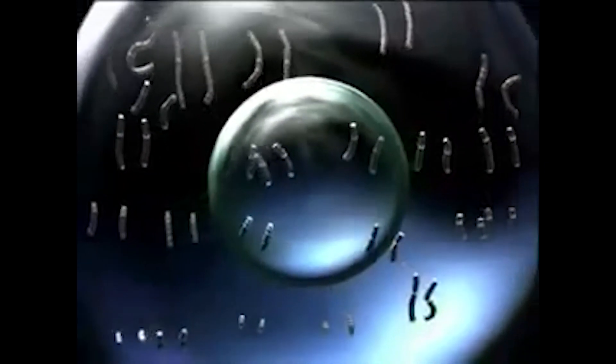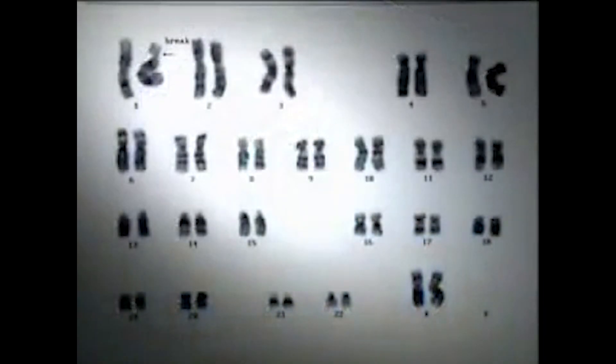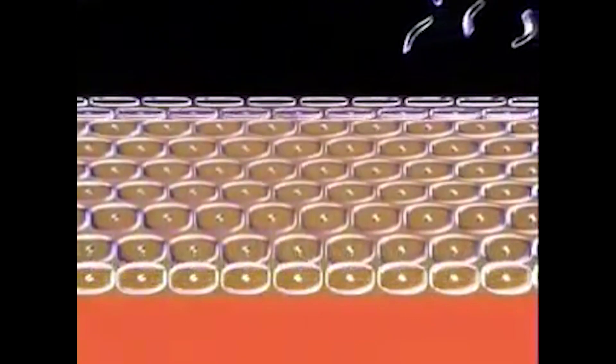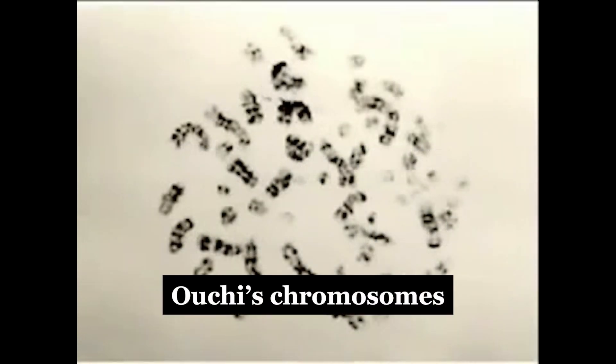Chromosomes are DNA molecules that contain the genetic information of an organism. The body uses this genetic information as a blueprint to create new cells to maintain bodily functions. For example, humans shed a little bit of skin every day, but because we create new skin cells, the layer of skin protecting our bodies is maintained. If the body loses the ability to create new skin cells, our skin would eventually shed away, exposing the inner flesh. Comparing normal chromosomes to Ouchi's, some of his chromosomes were severed and some were fused together, depriving his body of the ability to regenerate cells.